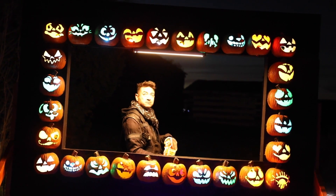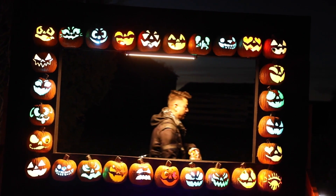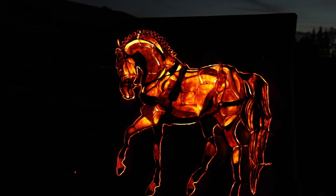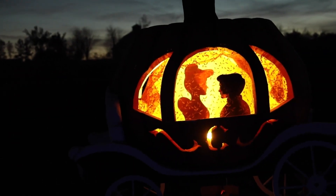It is absolutely amazing what they have done with the pumpkins here. The artistry is incredible — maybe a little scarier than I thought, but still fun for the whole family. Remember, you still have a chance to go this weekend if you're in the Milton area or the GTA, and you can find their other locations at PumpkinsAfterDark.com.